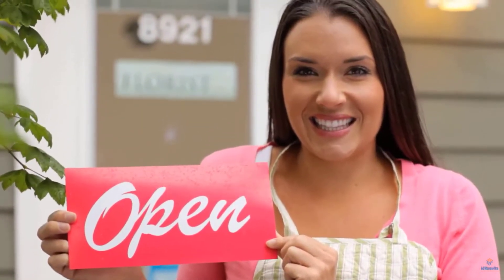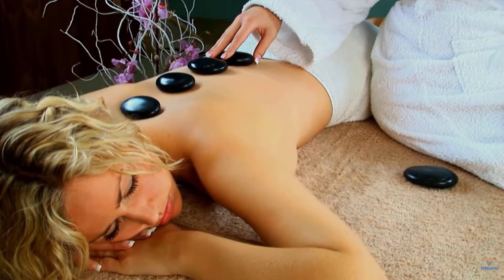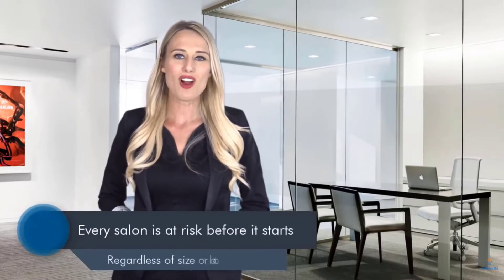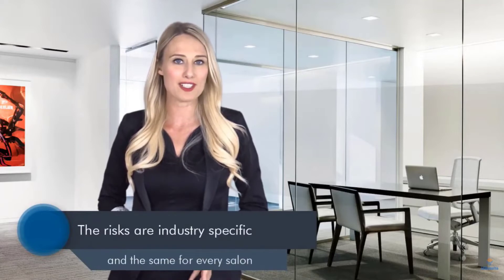Owning a business is a great achievement, but it's not without its challenges. And the owners of hair and beauty salons have it harder than most. That's because their business is at risk before they even start. Regardless of the size or location, established or new, all salons are exposed to a set of critical factors that are industry specific and the same for every salon.